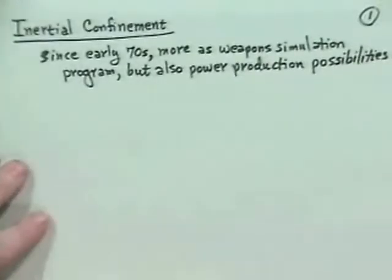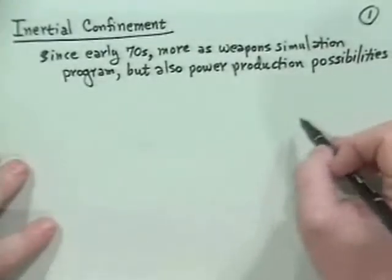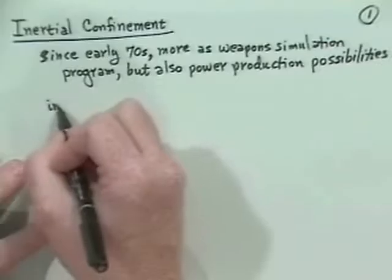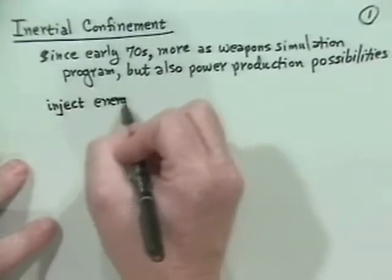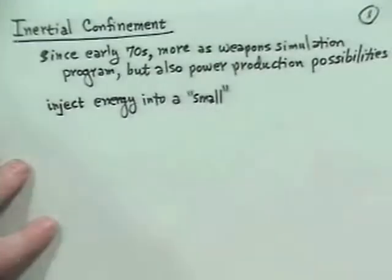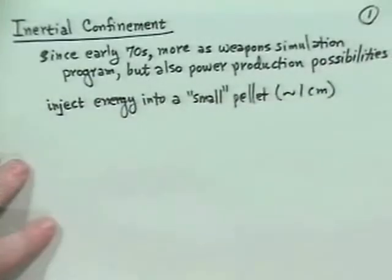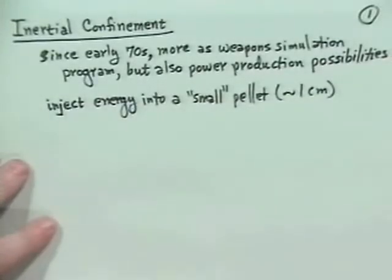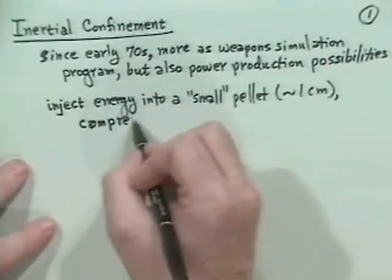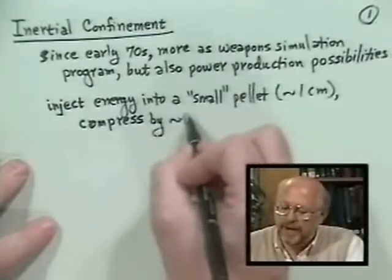Just to explain what it's about: inertial here means get it over with quick. What you basically do is you have a small pellet — on the order of one centimeter in size — and you inject energy into it. Then you actually compress the pellet: you compress by ten times in the radius, and hence in the volume you compress by about a factor of a thousand.